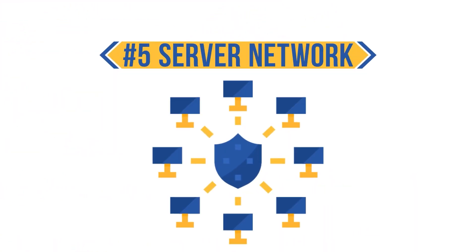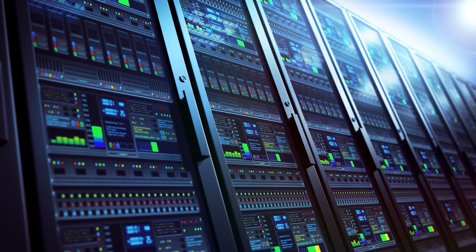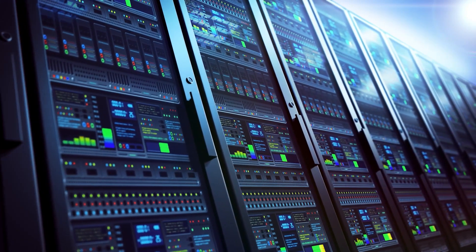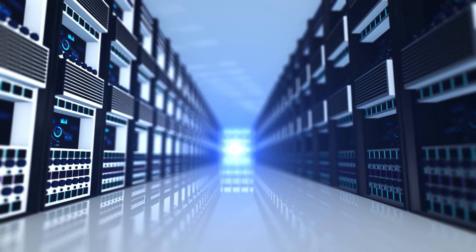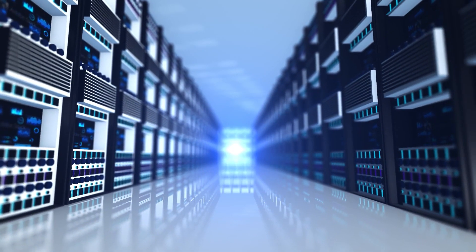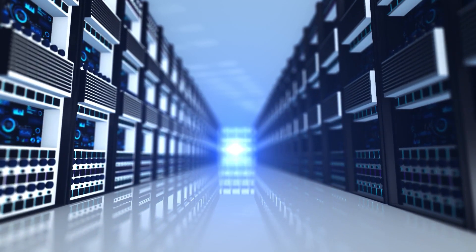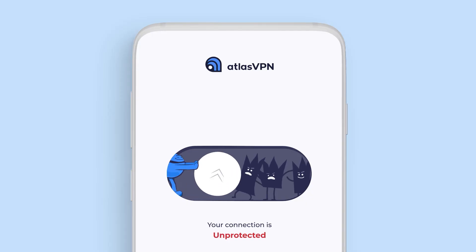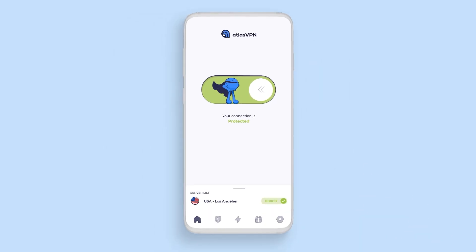The next category is Atlas VPN's server network. One of the most important factors when choosing a VPN is always its server network. With a large server network, users can easily find a server close to their location, and those looking to spoof locations can find a fast server where they need it. Fortunately, this VPN provider has a decent server network, with about 700 servers spread across 28 countries. While that's probably low compared to VPN veterans, it's really impressive for a provider established only about two years ago, and given the company's dedication, they're likely expanding their network in the near future.